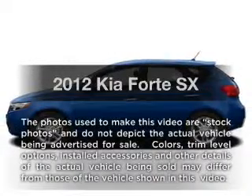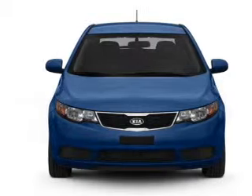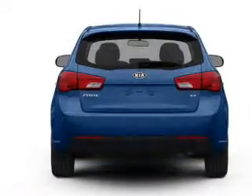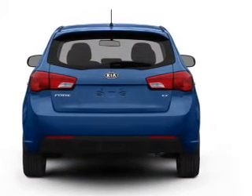Introducing the 2012 Kia Forte. This is the set of wheels you've been looking for, with an efficient four-cylinder engine connected to a smooth-shifting six-speed automatic transmission. Premium wheels give a more luxurious look, and anti-lock brakes help you bring your vehicle to a safe stop.